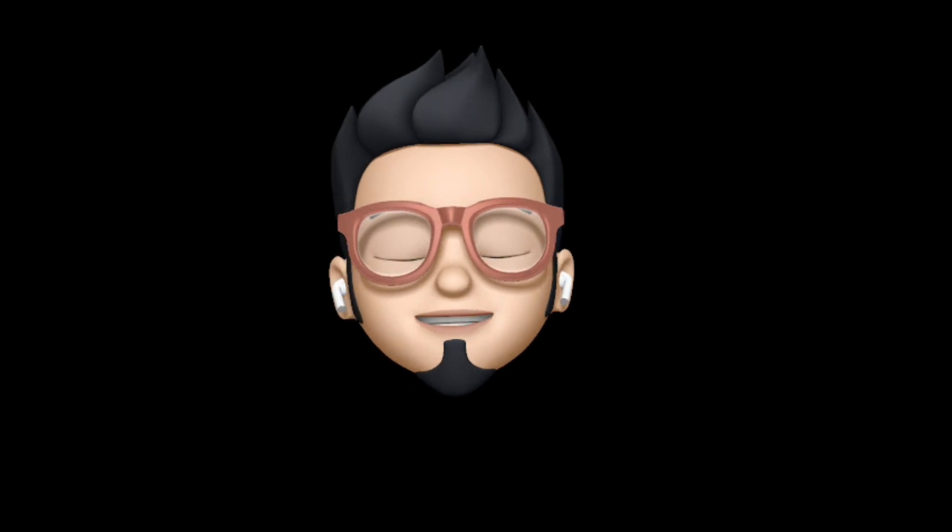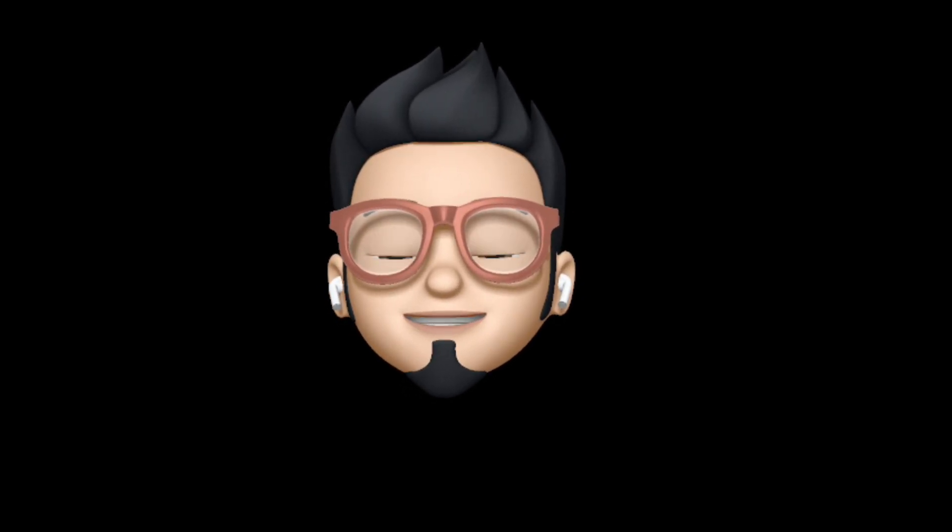So with that being said, this is AppleBuff signing off. Catch you in the next one. Till then, peace!